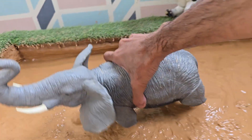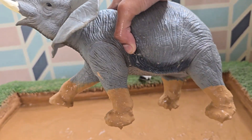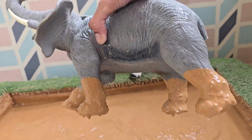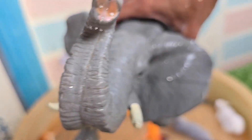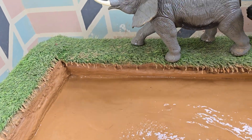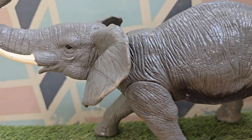Elephants are the largest land animals on Earth. African elephants are the biggest, while Asian elephants have smaller ears and rounder heads. Elephants live in savannas, forests, deserts, and swamps across Africa and Asia. They are very strong and can carry loads over 600 pounds with their trunks. Elephants use their trunks to eat, drink, smell, touch, trumpet, and even hug. Elephants are herbivores — they eat grass, leaves, fruits, and bark, and use their tusks to dig for roots and water in dry areas.